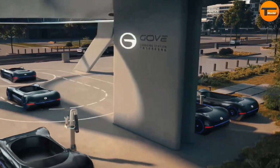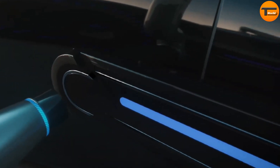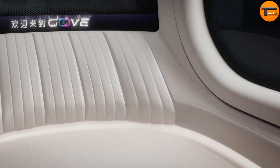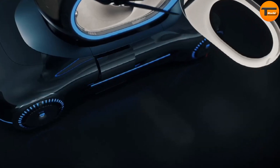While the drone is in the air, the chassis can be remotely operated and sent for charging, maximizing efficiency. Safety is a priority for the GAC Go — it includes a redundant multi-rotor power system and follows strict aerospace engineering standards. Although current regulations prevent immediate commercialization, the GAC Go presents a visionary look at the future of transportation, merging road and air travel.